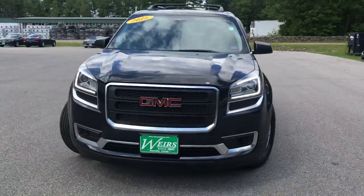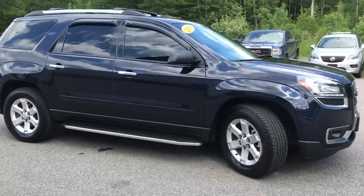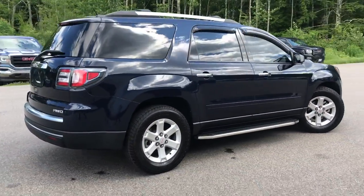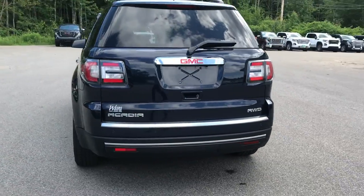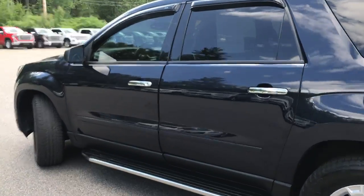Good afternoon over here at Wearsboot GMC Route 1 in Arundel, Maine. Wanted to do a quick walk around video of this 2016 GMC Acadia SLE all-wheel drive that we have here on the lot. It does have a little over 27,000 miles on it. It's in real good shape.